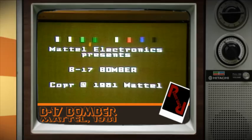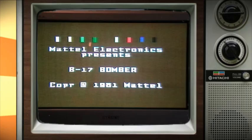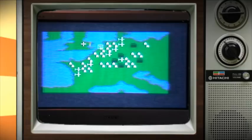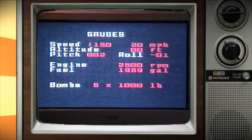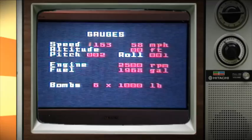Mattel Electronics presents B-17 Bomber. As tacky as that intro is, this is actually another really good game. In fact, to be honest with you, it looks like the Intellivoice games are the best of the Intellivision games. You start off on this screen - you're obviously in England over here and you have to pick your target somewhere over here. We're going to go for an air base. We then switch to gauges where we can bring our plane's engines up to speed. Once we hit 90 miles an hour, we can begin takeoff by upping the pitch.